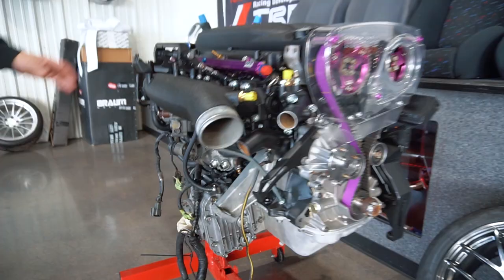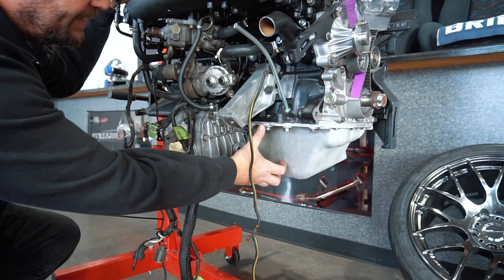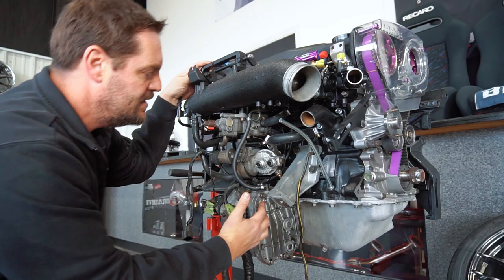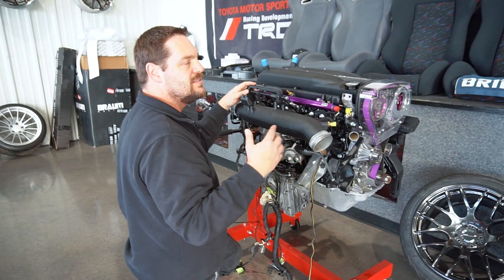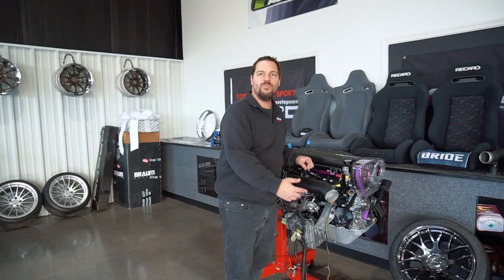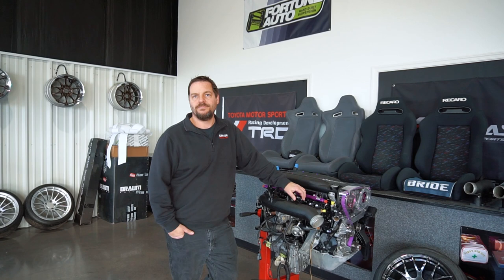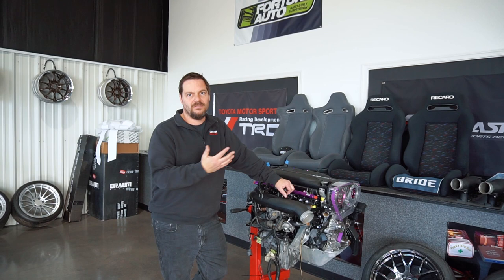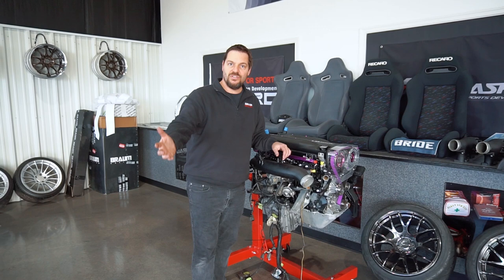The factory girdle is integrated into the oil pan and can torque and actually crack the block itself, especially at higher horsepower levels. This is the main culprit of why RB blocks crack. We've had a stock 400-horsepower car come in leaking oil into the coolant — pulled the head off and sure enough there was cracking right between the galleys. Another modified car at around 400 to the wheels had also cracked the block.